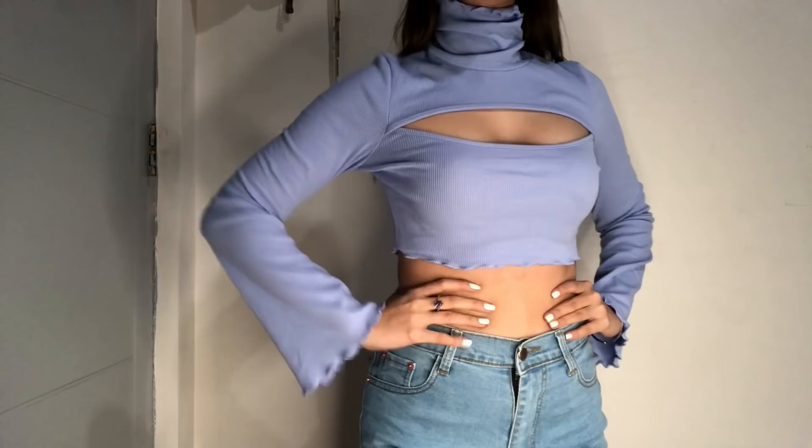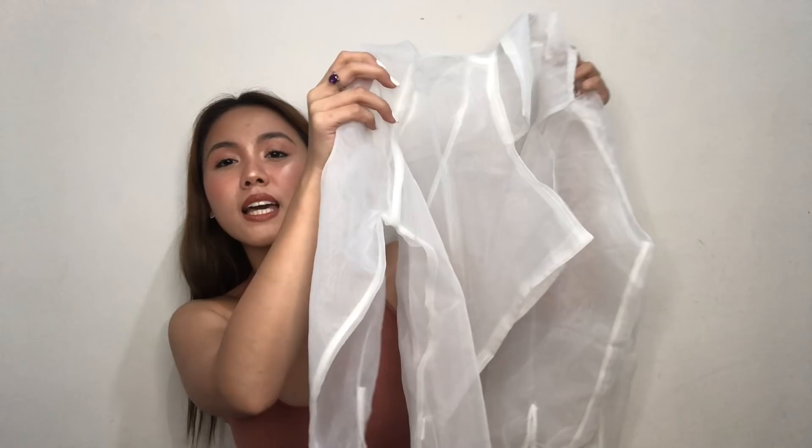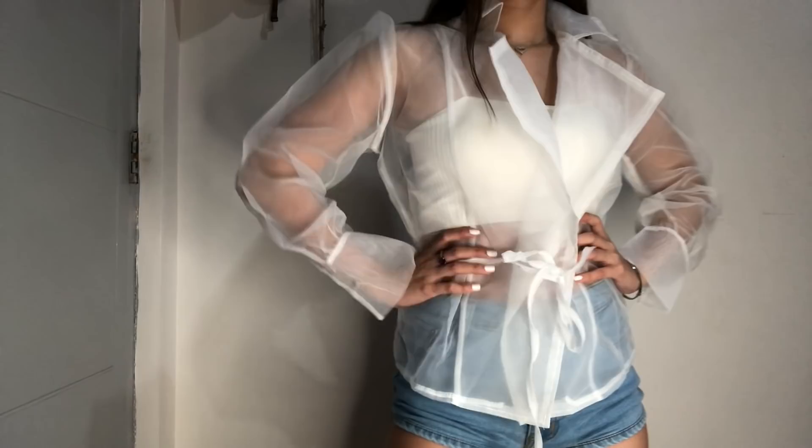I also bought this see-through na top. Long sleeve siya tapos white bra ka lang inside — sobrang sexy, sexy na classy. Of course dapat maganda yung bra nyo guys kasi nga see-through — pwede tube na bra pero white yung color. Meron din tong black actually but of course I got the white one. And then may belt siya. Favorite ko din to — I'm gonna pair this with black na skinny jeans as usual kasi maluwag yung top.